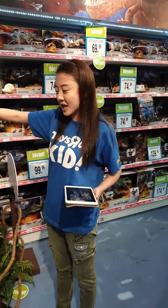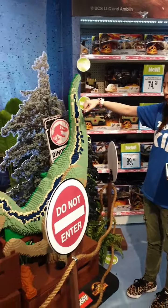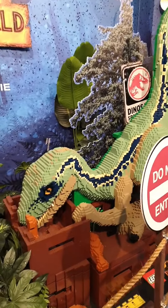We've even got a built-up brick version of Blue — this is supposed to be Blue.